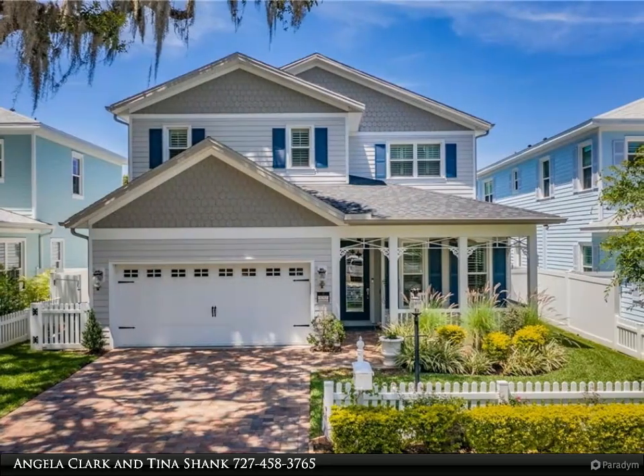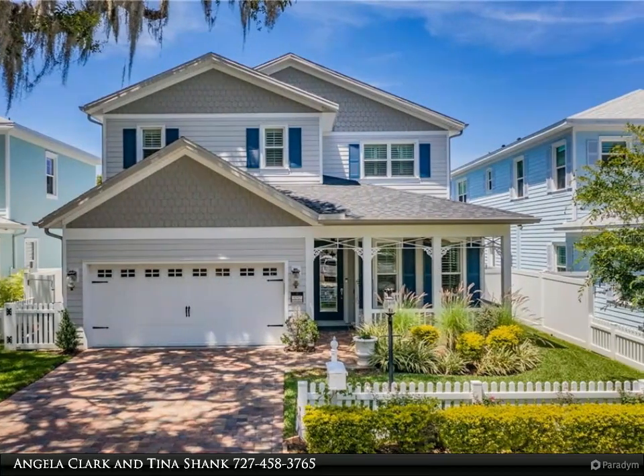This RE/MAX Realtek Group property video is presented by Angela Clark and Tina Schenck.